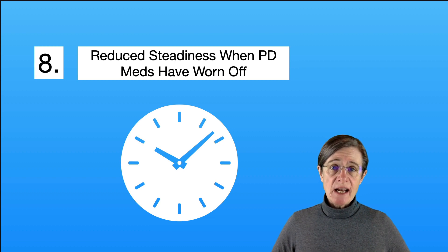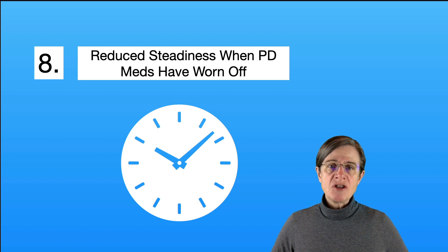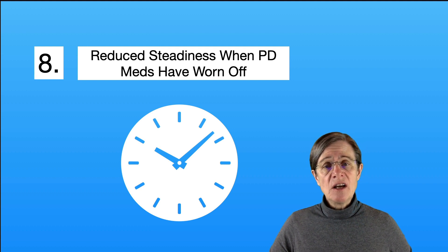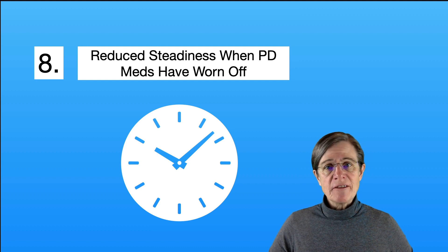Item number eight: reduced steadiness when your Parkinson's medications have worn off. Your movement disorder neurologist is the best person to help tweak your medication to minimize your off time so you're functioning at your best throughout the day. But even with their best efforts, some individuals still have off times and are less steady. Seeing physical therapists or occupational therapists who specialize in Parkinson's can help problem-solve issues during your off times to manage more safely and reduce fall risk.